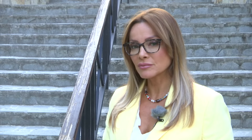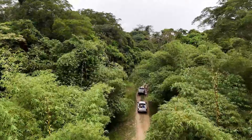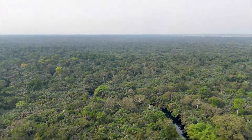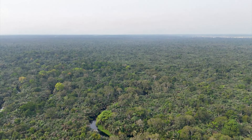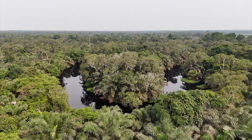Narušeni obrasci padavina doveli su do velikih nevolja u močvari u basenu Konga. Ova močvara ima izuzetno značajnu ulogu u apsorpciji ugljen dioksida. U basenu Konga se nalazi ogromna tresetna močvara, najveća poznata u tropima, prvi put opisana 2012. godine. Ona ima značajnu ulogu u apsorpciji ugljen dioksida — ceo basen Konga apsorbuje oko milijardu i po tona ugljenog dioksida godišnje.